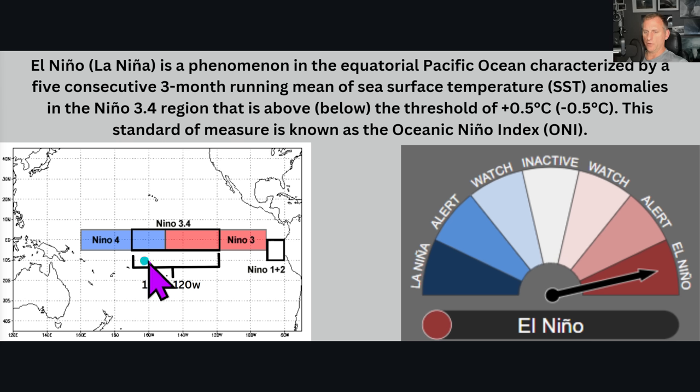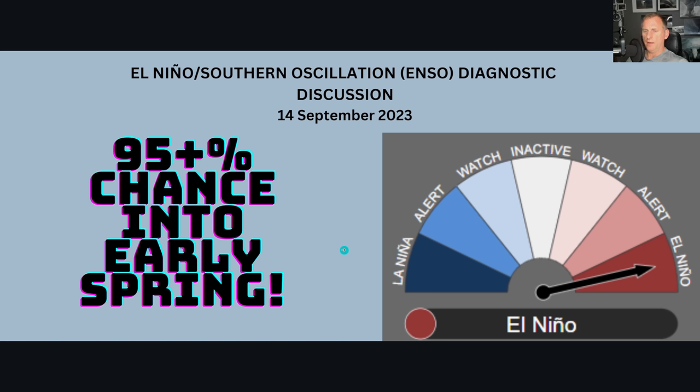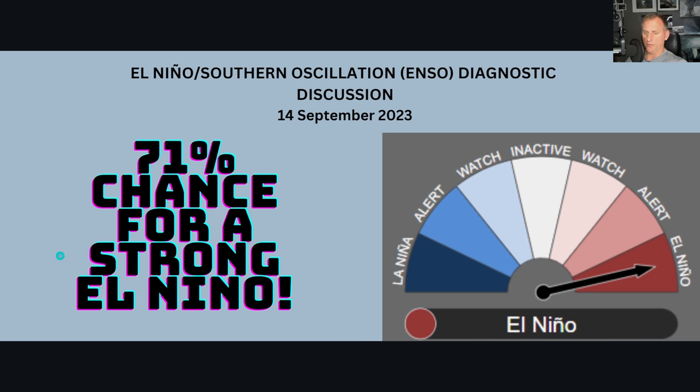You can see this is where we measure El Niño across the equatorial Pacific, five degrees north and south of the equator, from about 170 west to 120 west for the Niño 3.4 region. I'll also show you some new indexes being manufactured by climatologists on how to measure the effects of El Niño towards the end of the video. Looking at the September 14th discussion: 95% chance — virtually a lock — of El Niño existing into early spring, a 71% chance we're going to strong El Niño, and there's also a chance we may reach a very strong El Niño, which is over two degrees Celsius above normal sea surface temperatures across the equatorial Pacific.